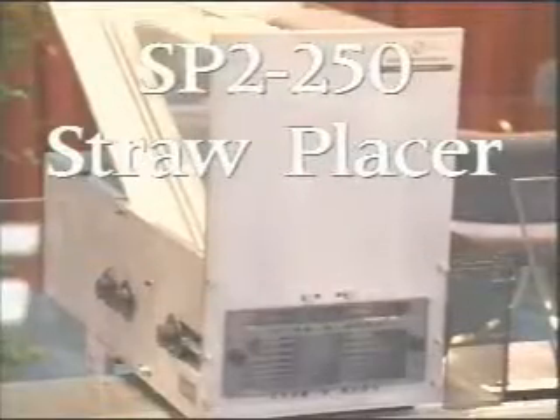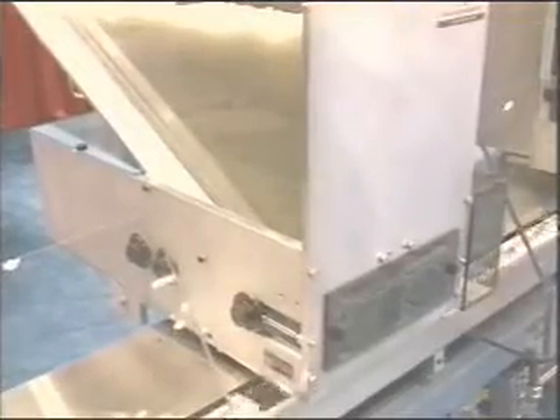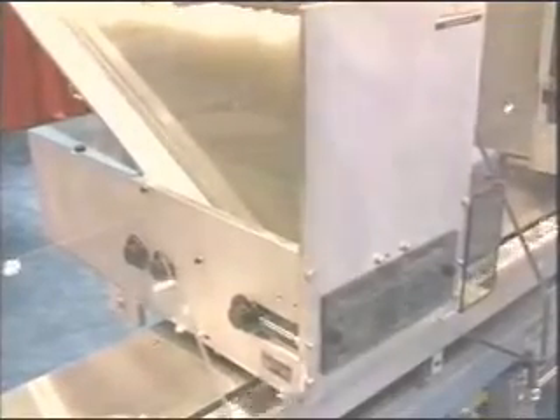The SP-2-250 straw placer is placing milk straws in this demonstration. Other size straws may be placed with a simple changeover, including the ability to place flex straws. The straw placing system is your best investment of the automated placing features, with an investment of less than $10,000, fulfilling one hand load operation.